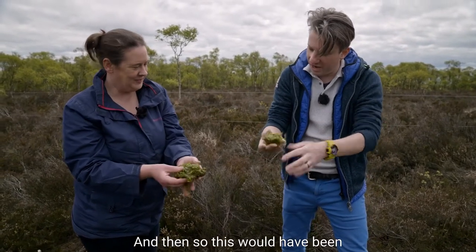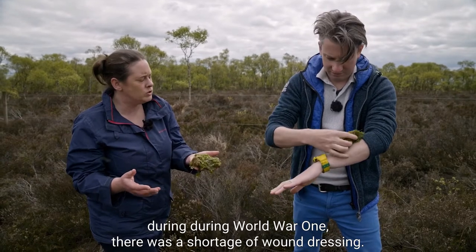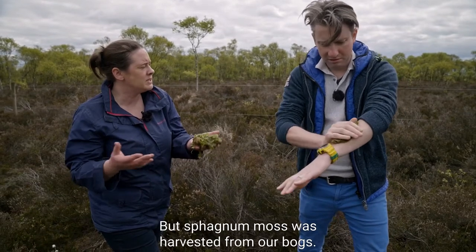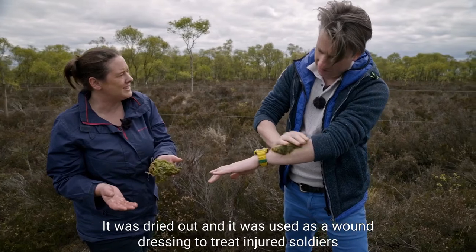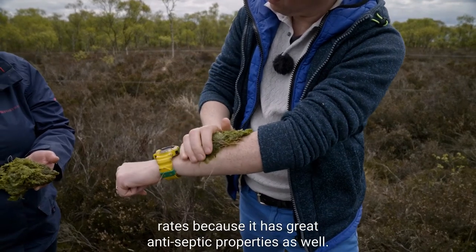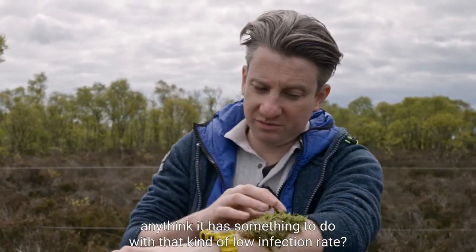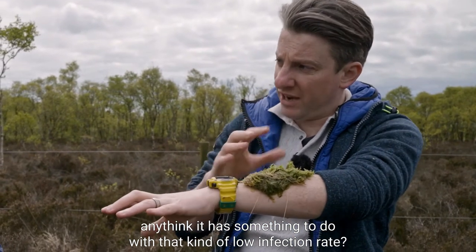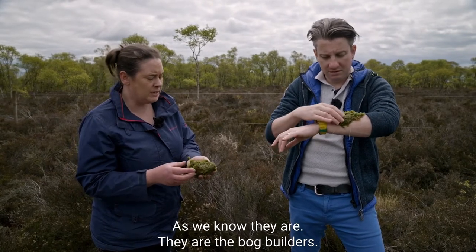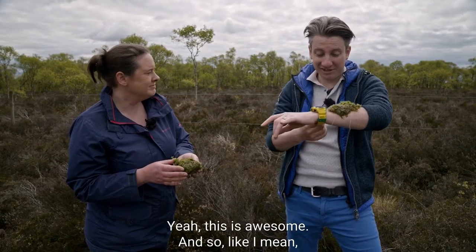During World War One there was a shortage of wound dressings. Sphagnum moss was harvested from our bogs, dried out, and used as a wound dressing to treat injured soldiers. Those treated with it are believed to have had lower infection rates because it has great antiseptic properties. That probably has something to do with the acidity and low oxygen rates - definitely something to do with the chemistry of the boglands.